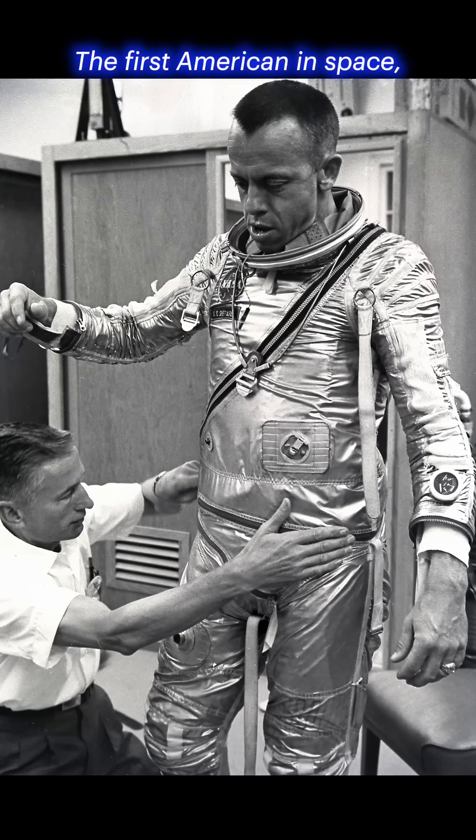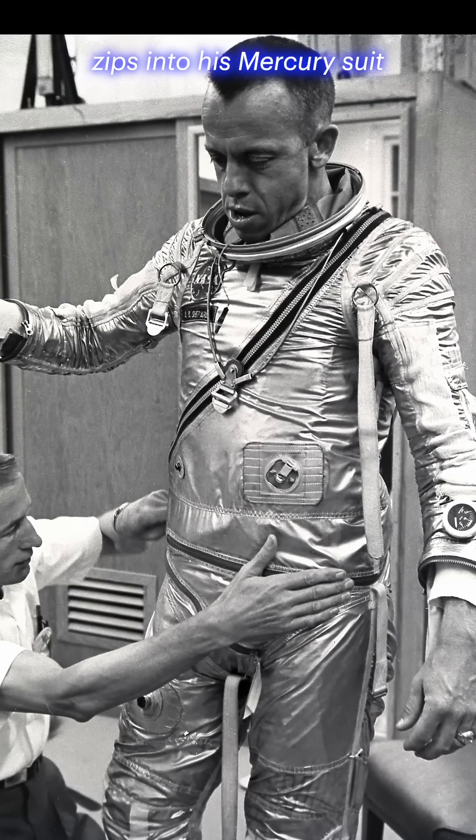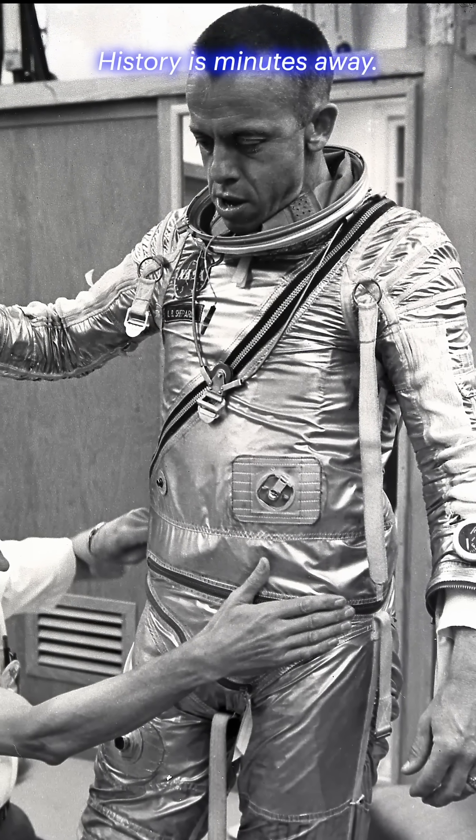Alan Shepard suits up. The first American in space, calm and focused, zips into his Mercury suit before the Freedom 7 flight. History is minutes away.